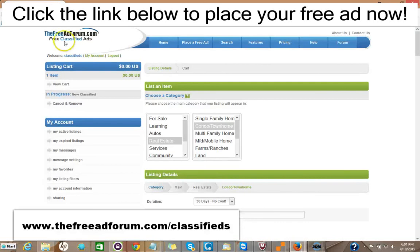So I'd like to invite you to come on over to freeadforum.com/classifieds — you can click the link in the description of this video below. It'll take you directly to the real estate section. We'd like to invite you to place your ad for both your real estate listings and also for your real estate brokerage or independent real estate agent business. Thank you very much — we're looking forward to doing business with you. This is Matt from the Free Ad Forum free classified ads.